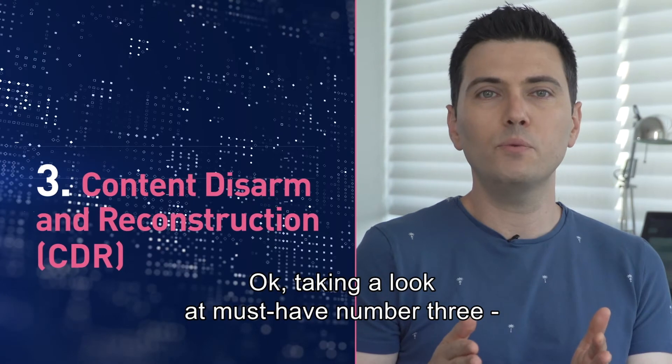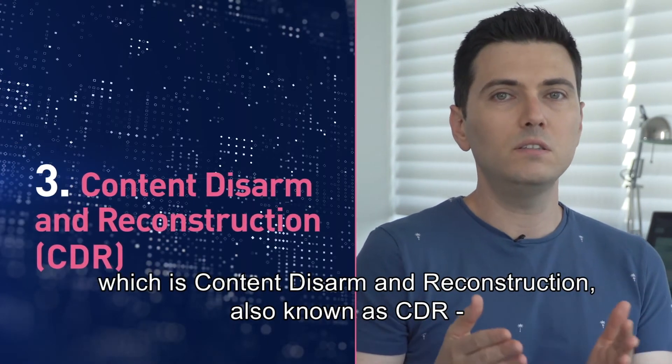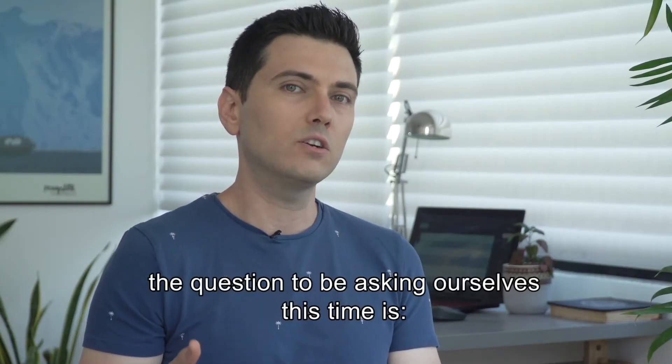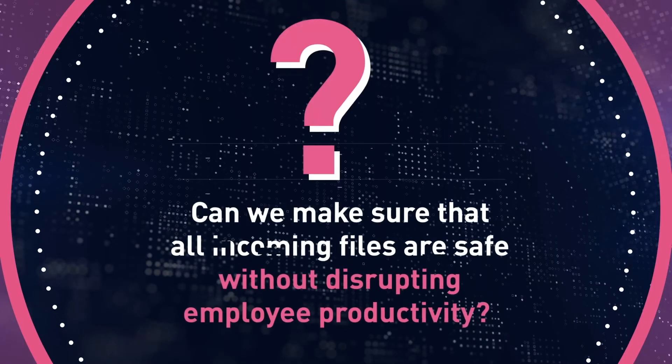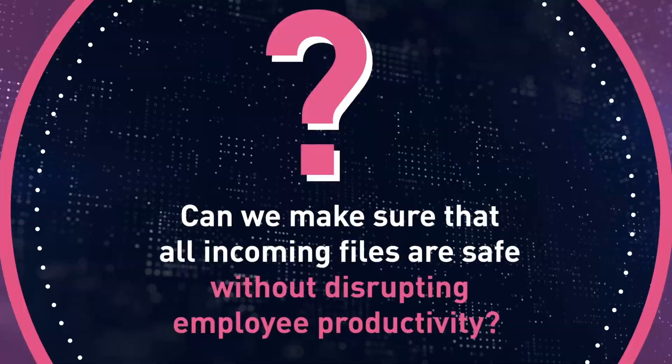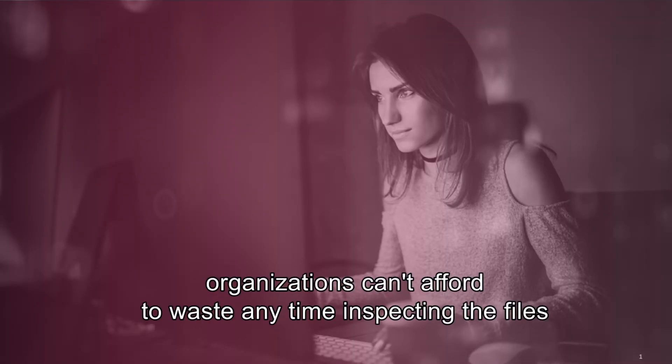Must-have number three is content disarm and reconstruction, also known as CDR. The question to ask is: can we make sure that all incoming files are safe without disrupting employee productivity? In our fast-paced world, organizations can't afford to waste time inspecting files attached to incoming emails or arriving through the web or removable devices.